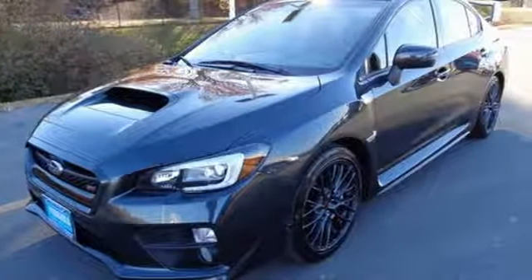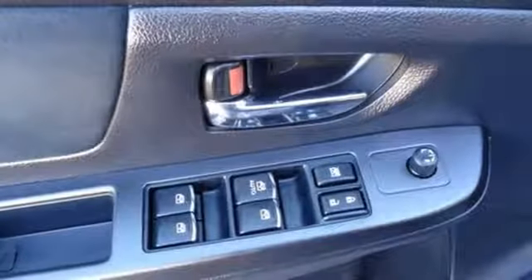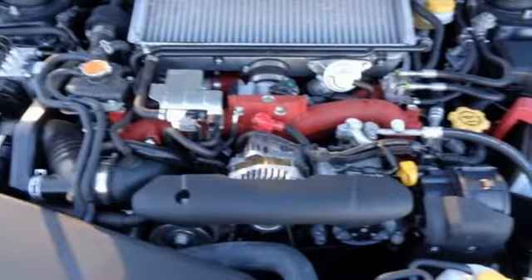The 2.5-liter turbocharged Subaru Boxer 4-cylinder engine, track-tuned suspension, and performance design front seats help bring the track to the streets. Symmetrical all-wheel drive takes on the various conditions thrown your way, and the Subaru Intelligent Drive and Brembo brakes give you even more control.